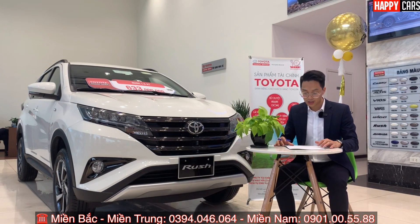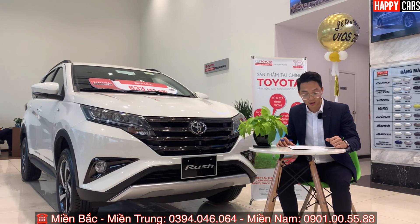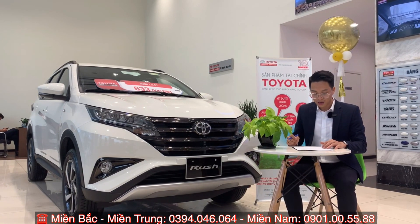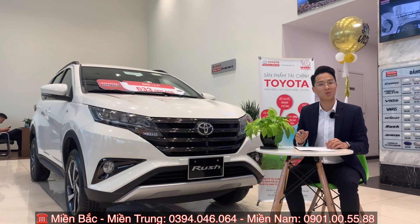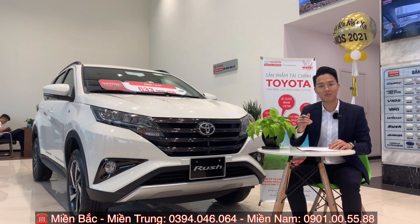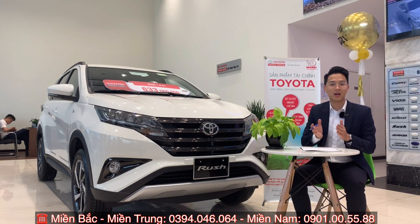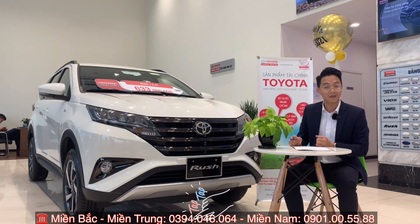Quyết vừa chia sẻ xong. Tóm lại: phần thứ nhất, chúng ta chỉ cần chuẩn bị 190 đến 222 triệu. Phần thứ hai, hàng tháng chỉ cần trả 8,8 triệu bao gồm cả gốc lẫn lãi. Và lãi suất phí trả trước là từ 1,5% đến 2,5%. Mọi thắc mắc, gọi hotline 0394 046 064 của đội ngũ.